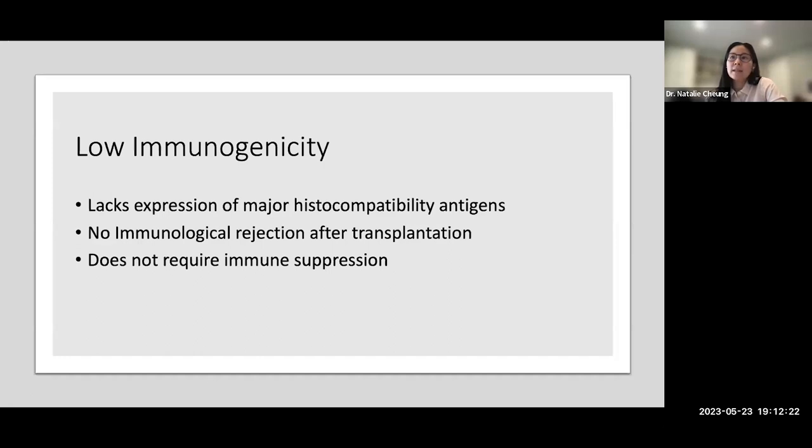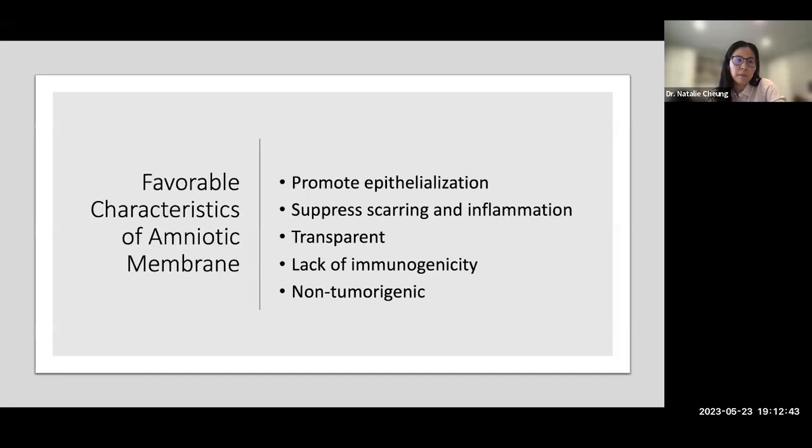Because amniotic membrane lacks expression of major histocompatibility antigens, there is no immunologic rejection after transplantation and it does not require immune suppression — meaning we don't need topical steroids or systemic immunosuppression. Favorable characteristics include: it promotes epithelialization, suppresses scarring and inflammation, is transparent enough to monitor epithelial defect healing, has no immunogenicity, requires no immune suppression, and is non-tumorigenic.